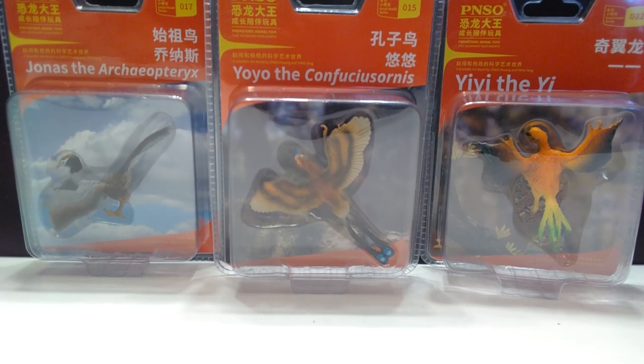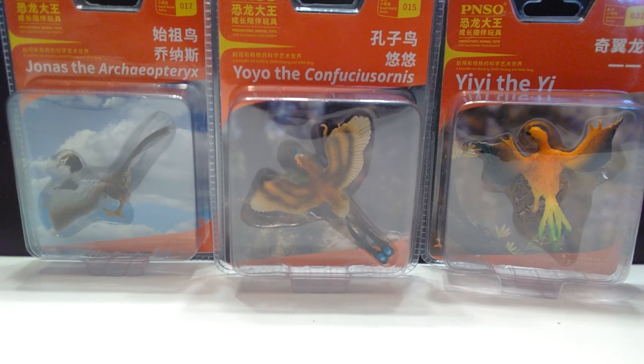Hey guys, welcome back to Andy's Dinosaur Reviews. Today we're going to do some more of these PNSO minis. We are starting to come to the end of the line — I think we've only got probably like five more sets of these to review. We're getting there. It's the first time I've seen this box quite so empty, so we are making some good progress.